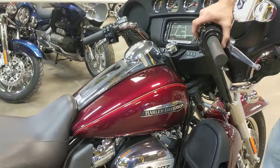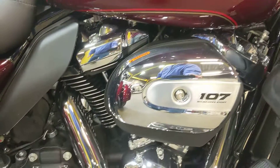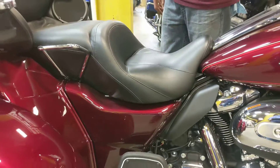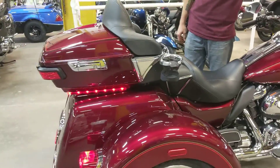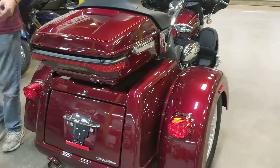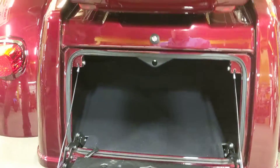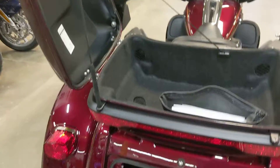Let's fire this thing up for you. Like I said, it is pretty much stock — stock exhaust. Plenty of room in the trunk for a bag. It is ready to go, all serviced up and cleaned up, ready to go for a ride.